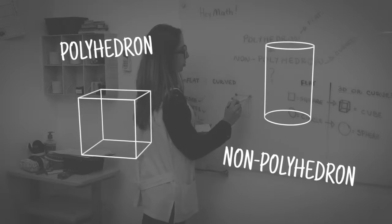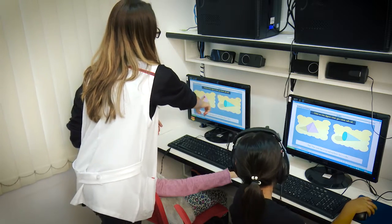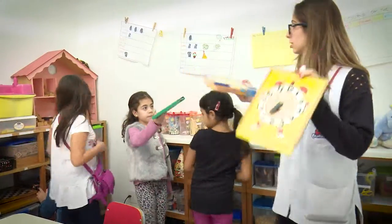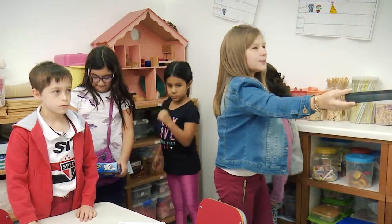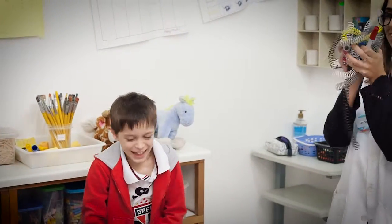Do you know the difference between a polyhedron and a non-polyhedron solid shape? Do you believe it is possible to learn that in a fun way? I watch animation and play games. This is what HeyMath students do.